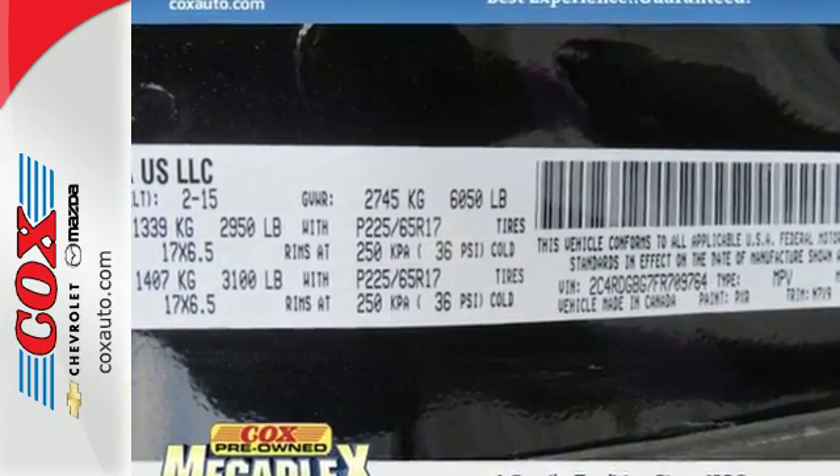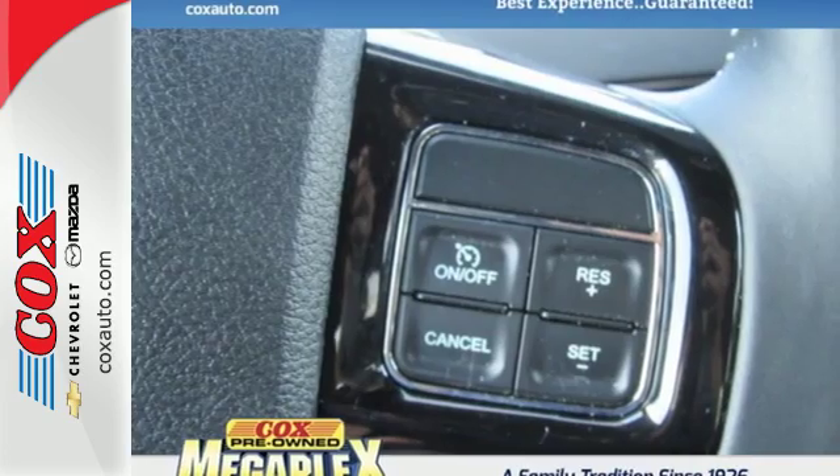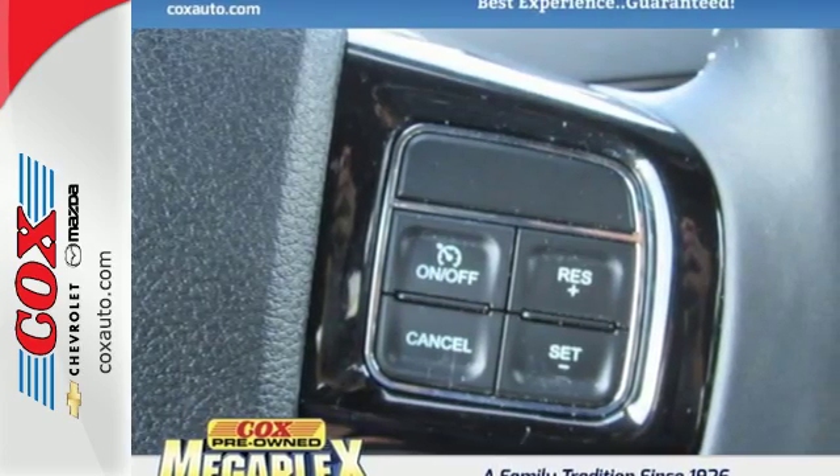Versatility? With the stow-and-go third row seats, you have plenty of room for whatever cargo, passengers, or combination of both that your list demands.